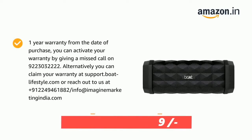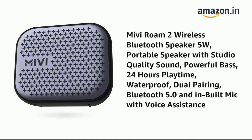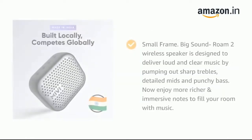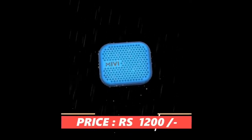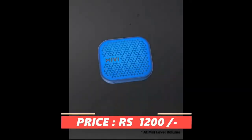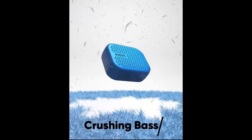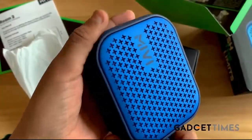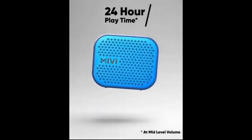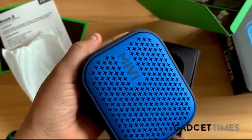At number 1, we have the Mivi Rome 2. You might wonder how this fits under Rs. 2000 — the price is around Rs. 1200, and within Rs. 2000 it offers fantastic value. Mivi is an Indian brand. You get a 5-watt speaker that is completely portable and delivers studio-quality sound with powerful bass. You get 24 hours of playback time, and the speaker is also waterproof with an IPX7 rating.